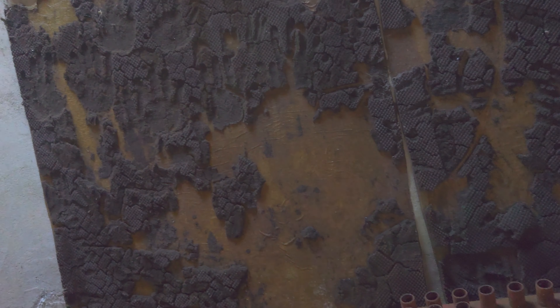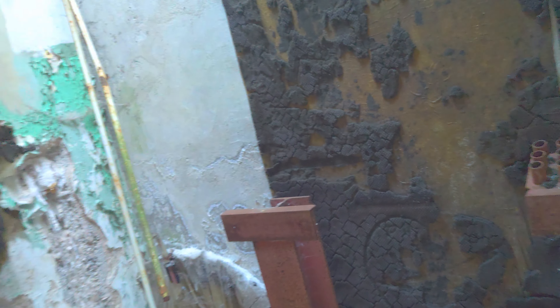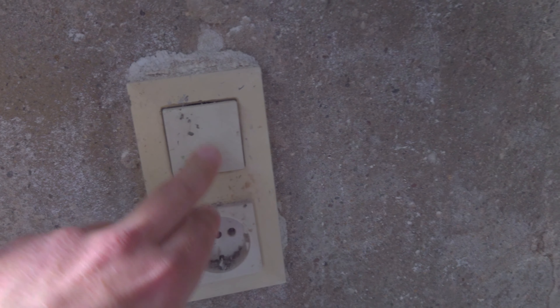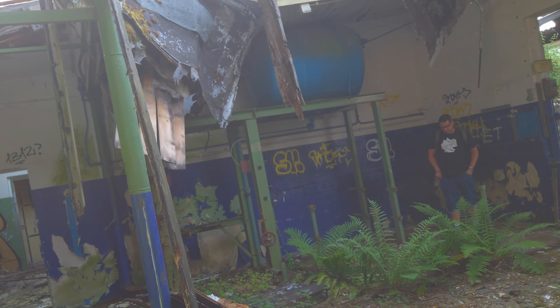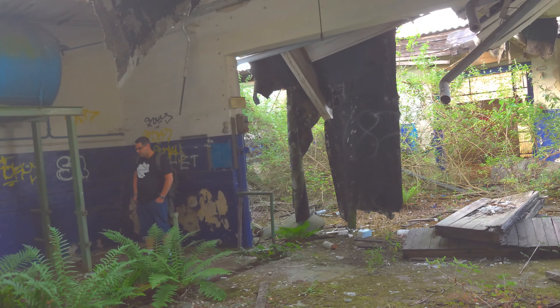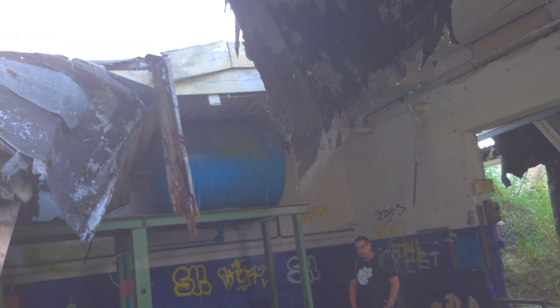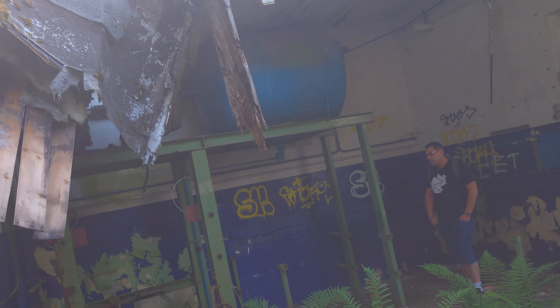Das sieht hier irgendwie merkwürdig aus – ich weiß nicht, was das hier für ein Belag ist. Aber hier dieser Schrank auch, und da dieser Kleiderhaken, der da standhält. Irgendwelche Bedienelemente – ob dann hier die Maschine bedient wurde, dass man irgendwie einen Schutzraum für die Maschine brauchte wegen dem Druck, und dass man hier in Sicherheit ist, wenn irgendwas passieren sollte – das könnte natürlich sein.